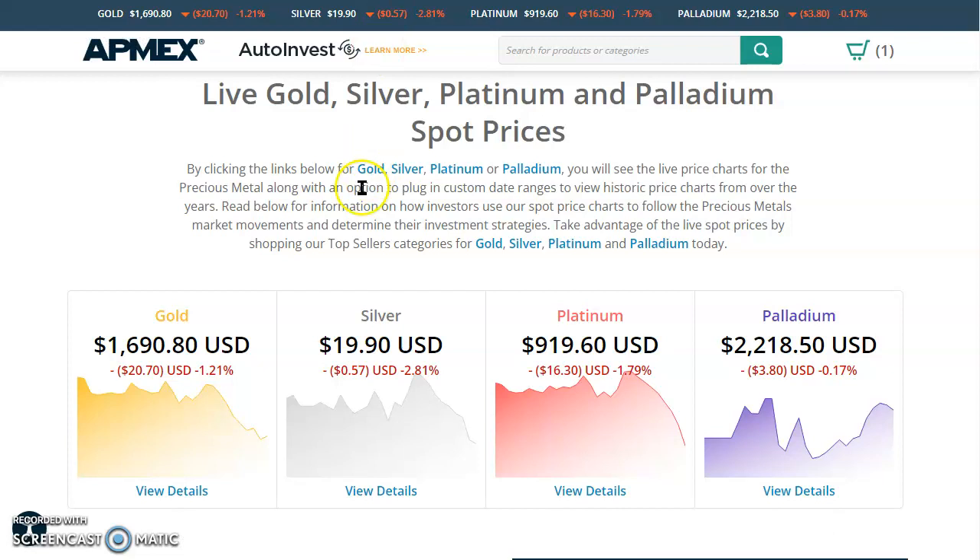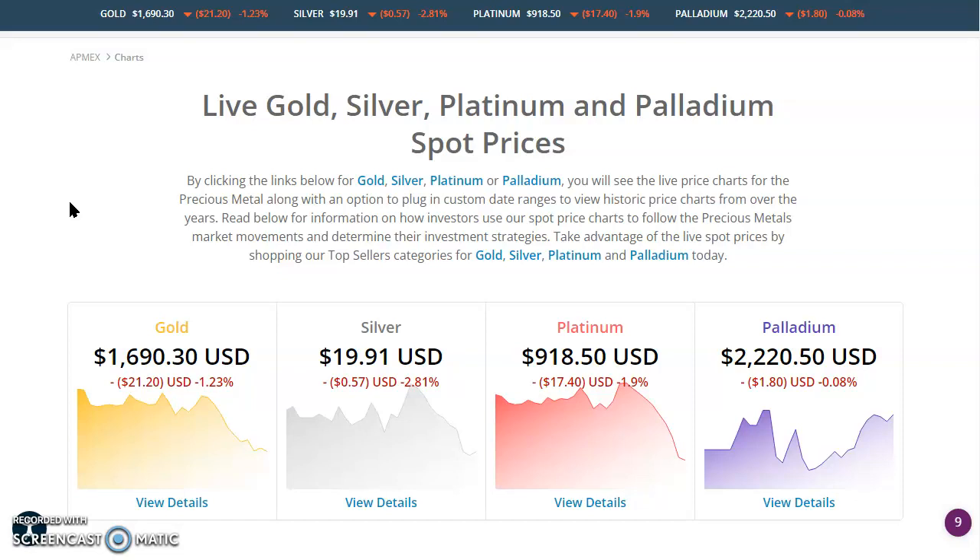Now let's head over to ATMEX and look at those spot prices. Let me hit reload — it's been a minute. Looks like gold is down $21.20 to $1,690.30. Silver down 57 cents to $19.91. Platinum down $17.40 to $918.50. And palladium down a dollar 80 to $2,222.20 and 50 cents.